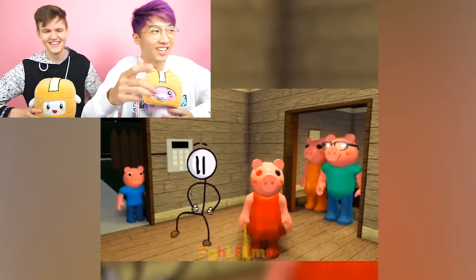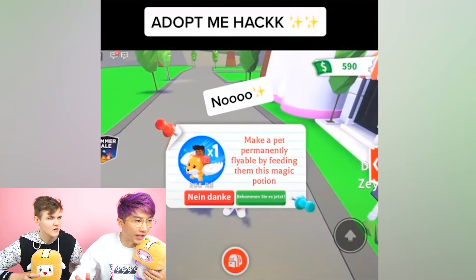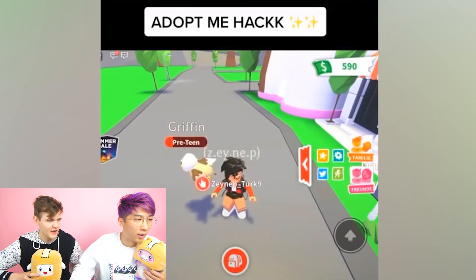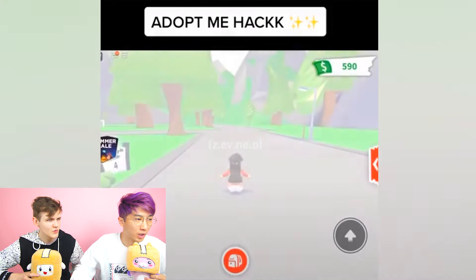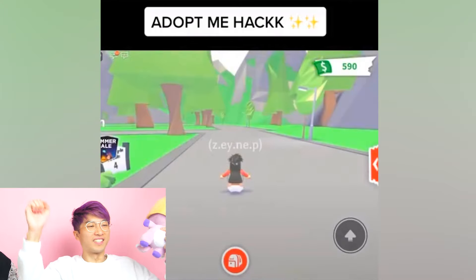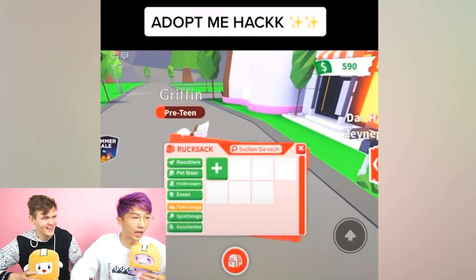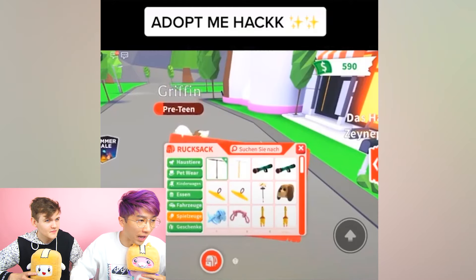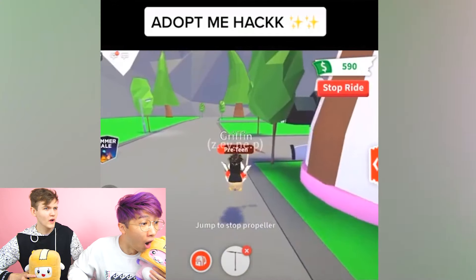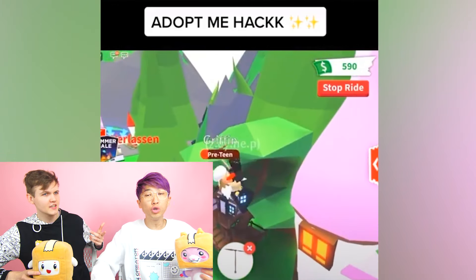Okay, let's see the next TikTok. This one says 'Adopt Me hack.' She's got a griffin and tries to buy a fly potion but says no. Then they switch to a baby. They've got a griffin and a frost dragon - and they pull out something from their backpack... a propeller! Wait, it's like a free fly potion hack!